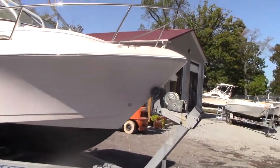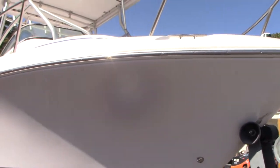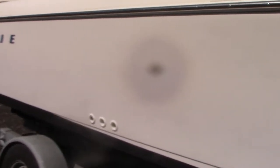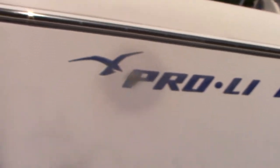The hull shows pretty good. It still has a nice shine to it, with some minor scratches on the gelcoat. You can see minor scratches here missing the end of the Pro-Line lettering, and a little bit of scratches on the back there.